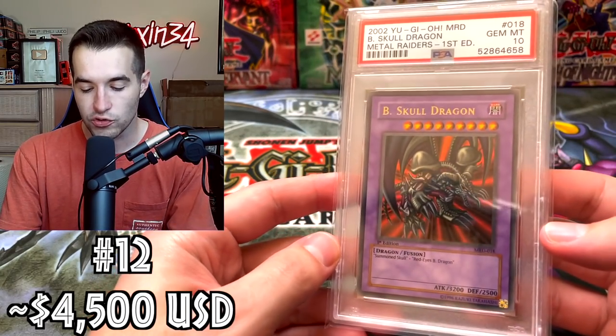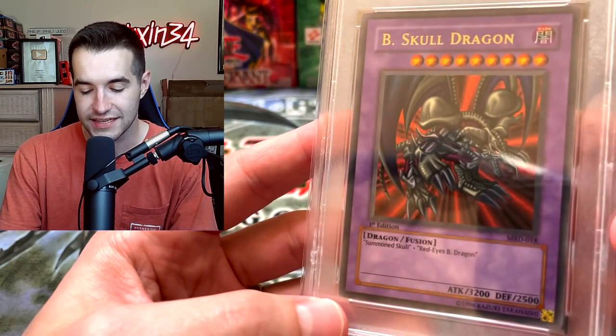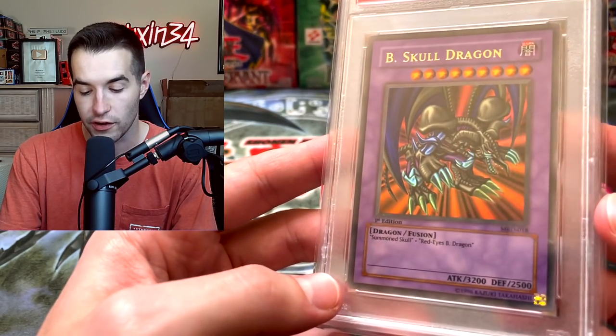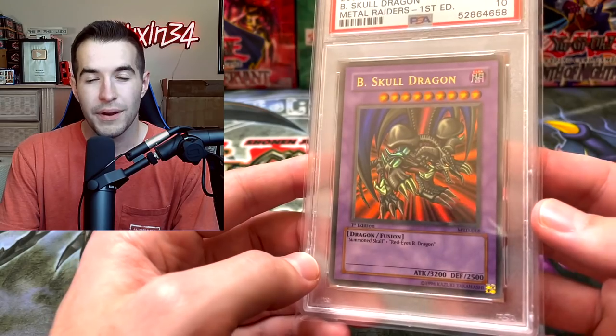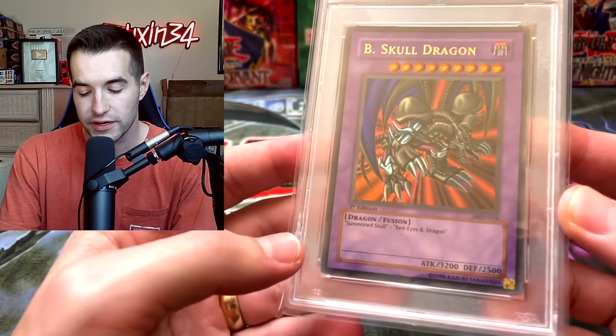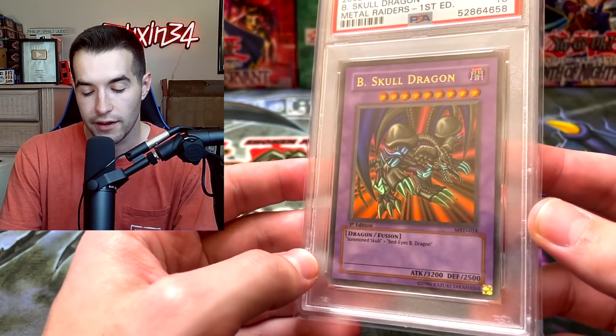Then we have the Black Skull Dragon. I've had multiple of these — I think four overall, four PSA 10s graded. I only have one left because I'm keeping one for the collection. This is the one we pulled out of the booster box and graded ourselves, which was a pretty awesome opening. I think it's worth around $4,500 — I've sold three around that price so I think it's pretty solid. It hasn't gone down too much.